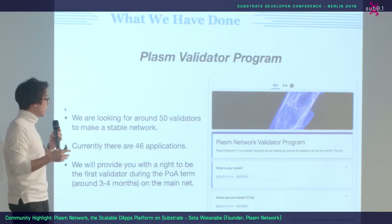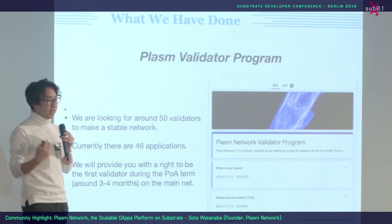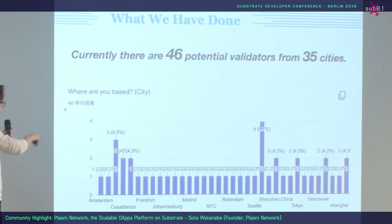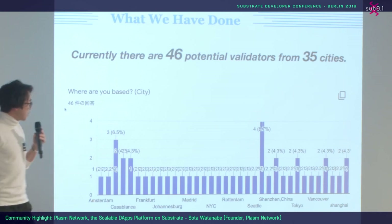Since it's a testnet, PLM tokens do not have value. We will provide stable nodes the right to be our first validators after a successful mainnet launch. Currently we have 46 applications from 35 cities all over the world — Casablanca, Frankfurt, Tokyo, Vancouver, and so on. I'm Japanese so I can speak Japanese, but we only have two from Tokyo so I should talk more in Japanese.